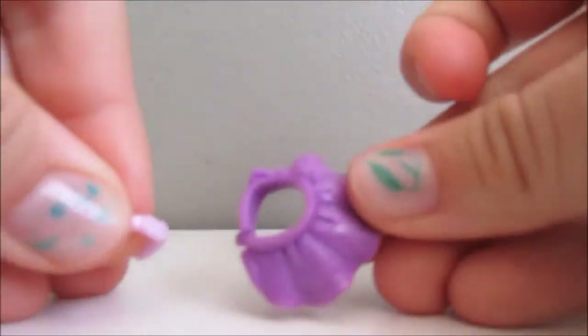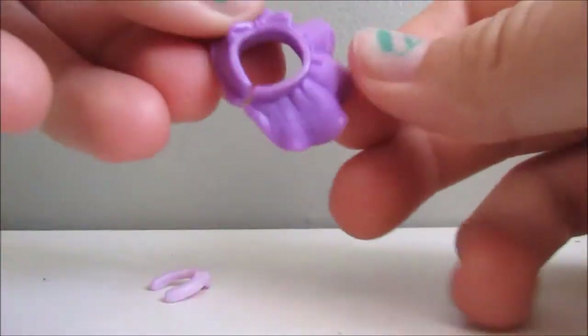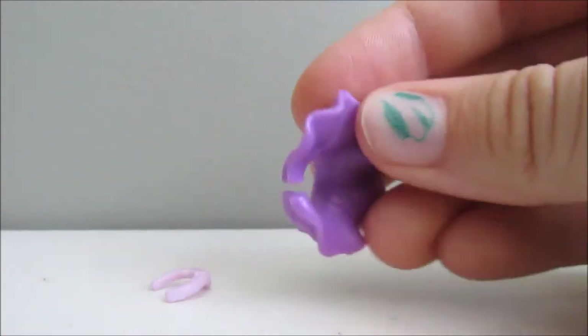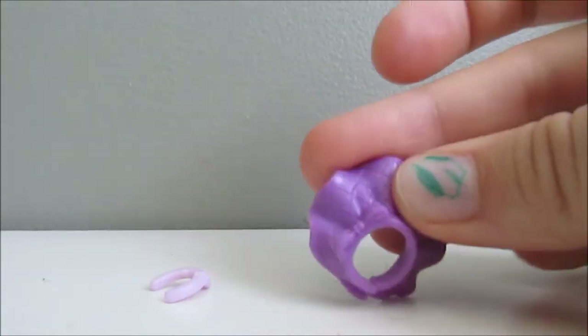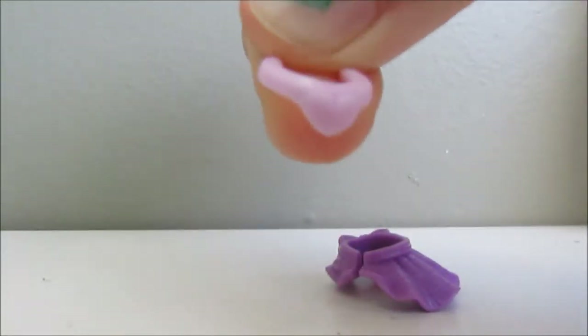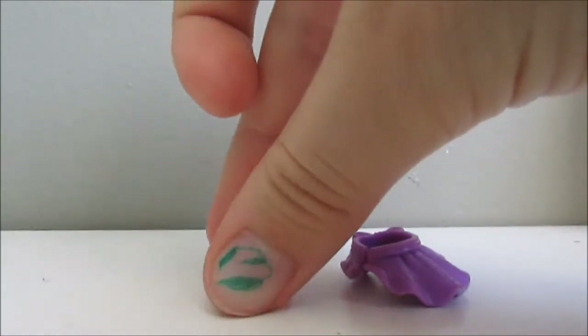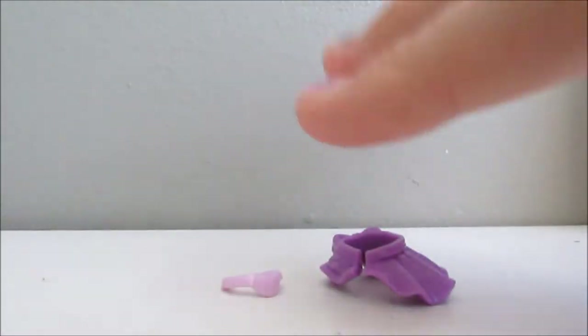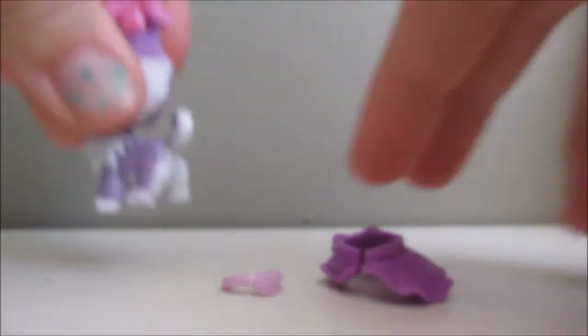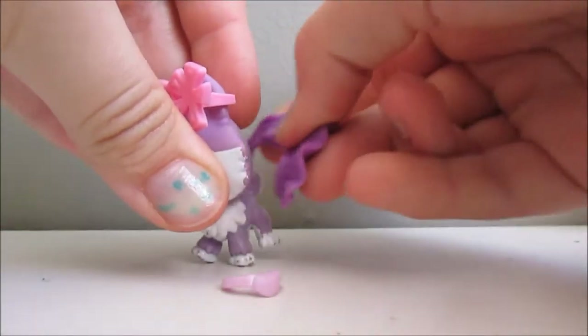I got these two accessories. OMG guys, I've never had a plastic dress from Hasbro Littlest Pet Shop, and it's so pretty. I also got this adorable little necklace collar with a heart — super adorable. I've never had one of these either. Honestly, it's super gorgeous.